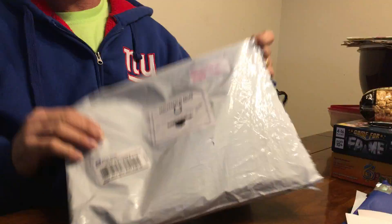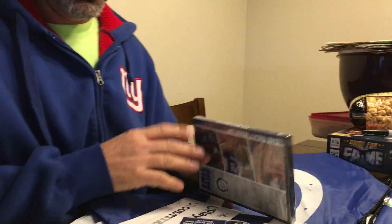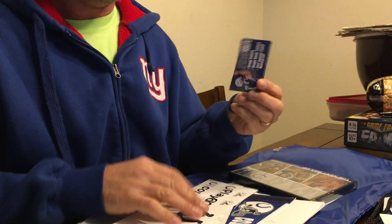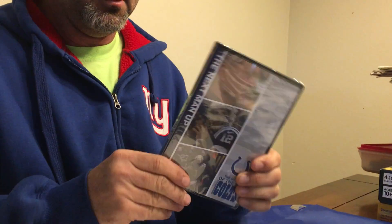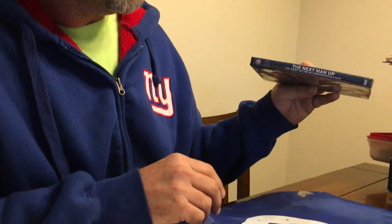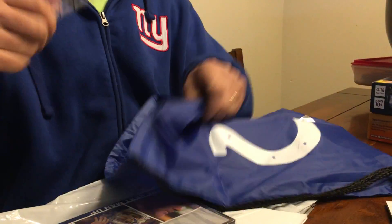Now the one that costs $4.16 — a little heavier. Oh, because it came with a pocket schedule. Stickers. And then it came with a history — a story of the 2015 Colts. It's a DVD called 'The Next Man Up.' And a pencil. Thank you, Colts.